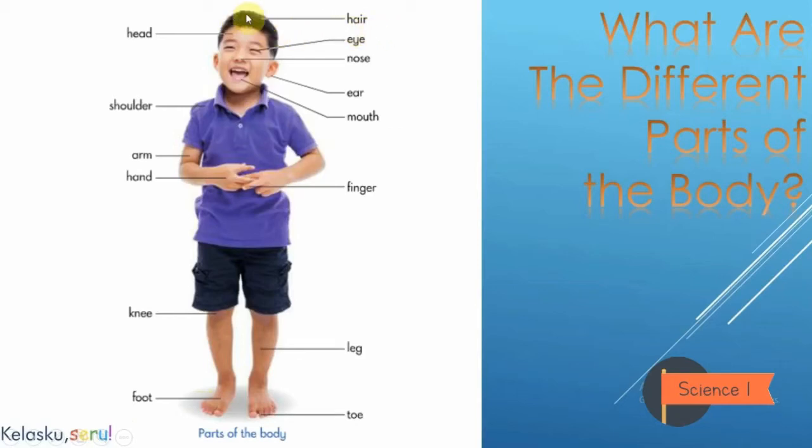Hair — rambut. Eye — mata. Nose — hidung. Ear — telinga. Mouth — mulut. Finger — jari. Leg — kaki. And the last one: toe — jari kaki.